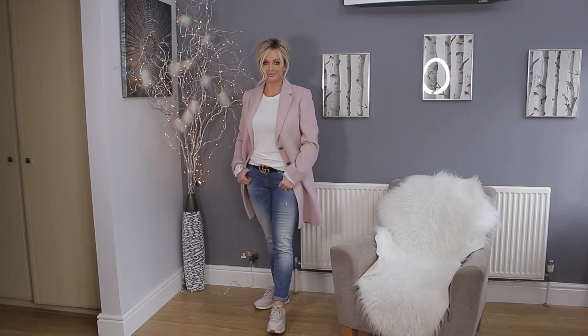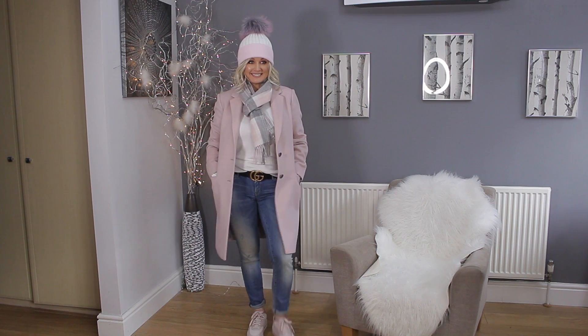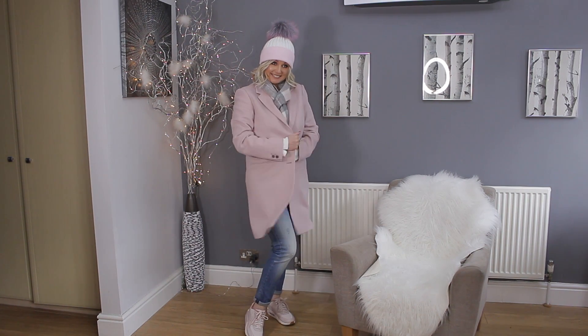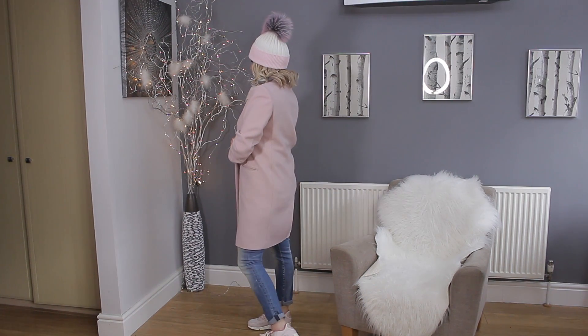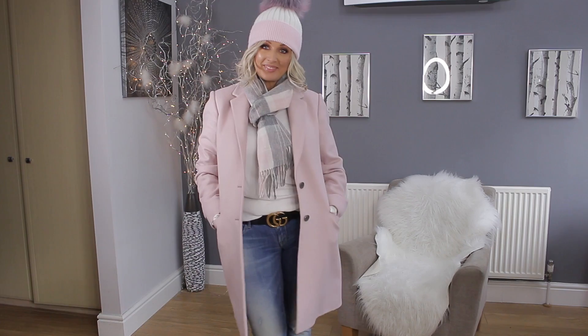Of course, if it's very cold you could add a scarf and a hat. This is my new hat from a company called Popski — they do beautiful hats with different combinations of pom-poms and colors. You've seen I have a gray hat from Barbour, but I've just bought the pink one to go with my pink coat as well. That's again a really lovely casual but smart outfit when it's a bit cooler.